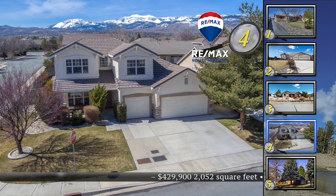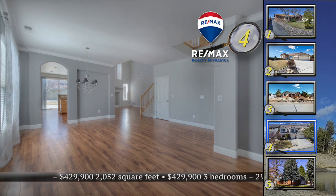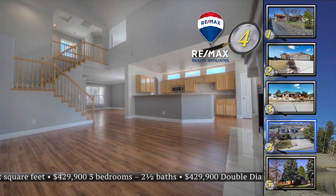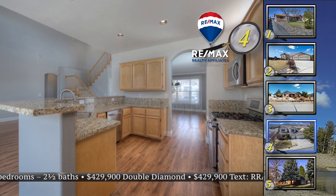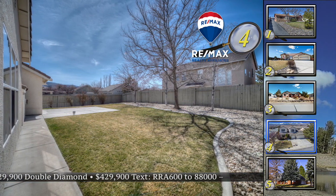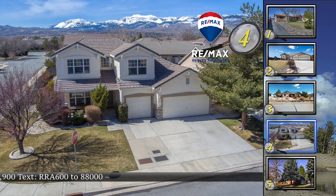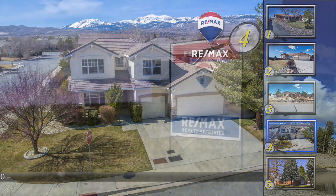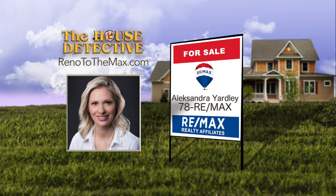Home number four in Double Diamond Ranch has a great corner lot location and great features inside. This dual-level home has three bedrooms, two and a half bathrooms, and a three-car garage. Owners have added newly finished custom flooring, upgraded light fixtures, and marble tile around the fireplace. The kitchen features granite, updated appliances, and serves the formal dining room nicely. The beautifully finished yard has an extended patio and mature landscaping. The asking price for this 2,052-square-foot home is $429,900. Call Alexandra Yardley at 78RE-MAX.